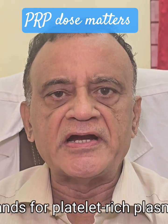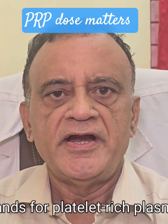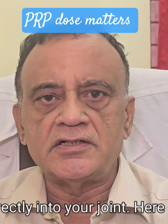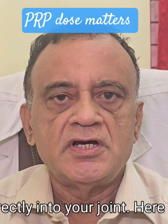PRP stands for platelet-rich plasma. It's made from your own blood and concentrated to deliver platelets directly into your joint. Here's the key.